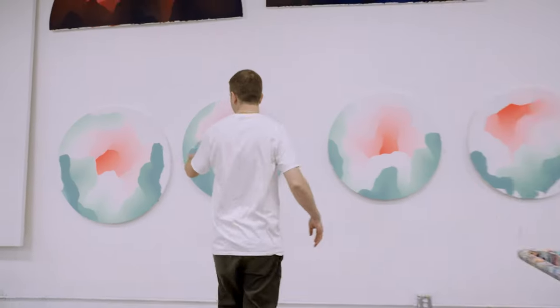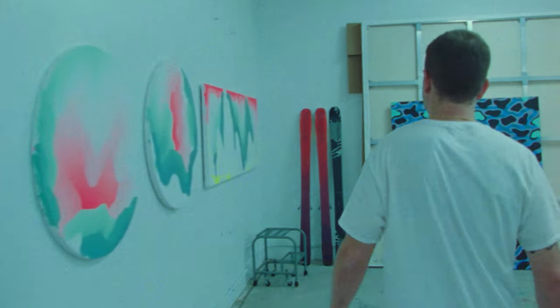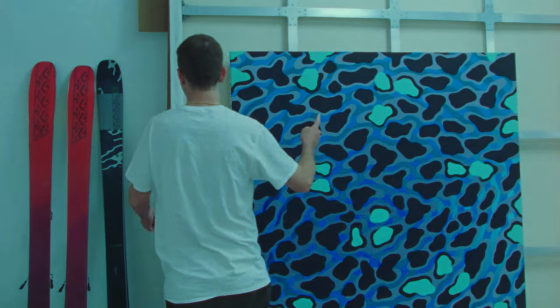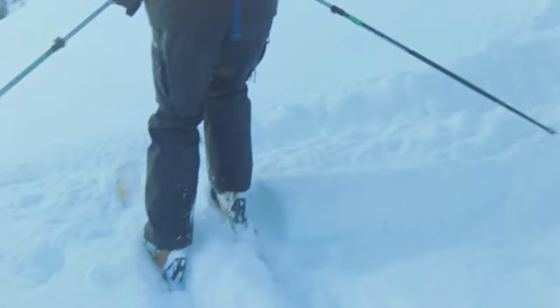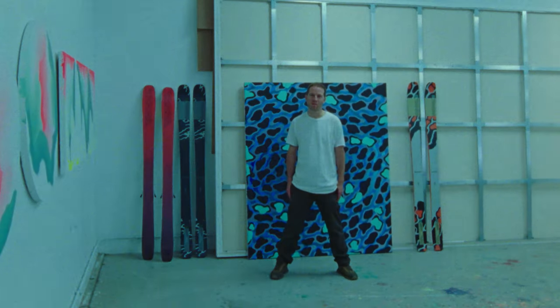Here's some of the cave paintings that I've been working on recently, which are the ones that we used for the base graphics on the skis. And then the tops are kind of more graphic elements from this series of paintings that I call camouflage paintings. My name is Sam Friedman and this is my art on the K2 Minebender Collection.